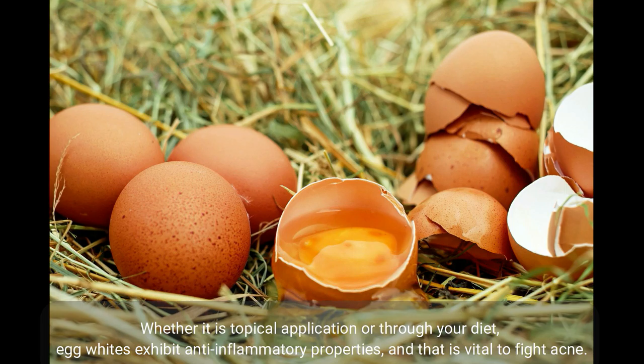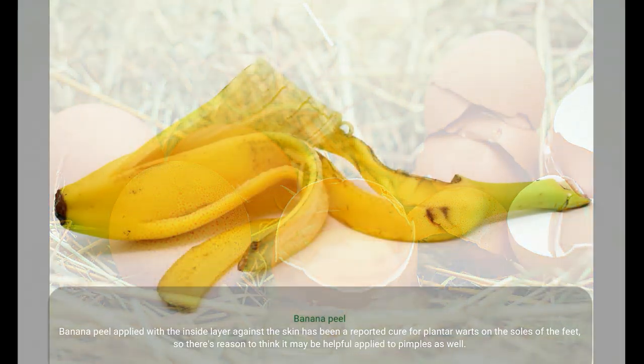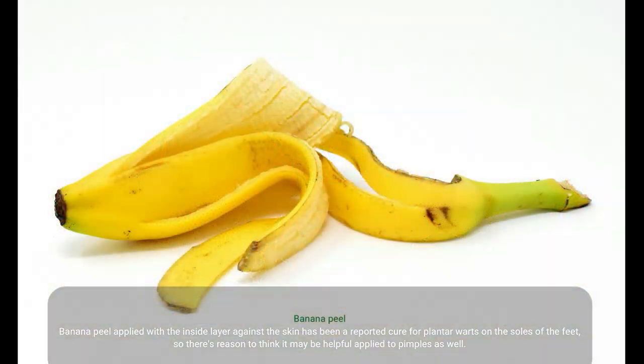Egg whites are an age-old beauty secret. The protein and vitamins in egg whites help to tighten and draw oils out of the skin, which may help unclog pores and reduce inflammation. Whether through topical application or through your diet, egg whites exhibit anti-inflammatory properties, and that is vital to fight acne.